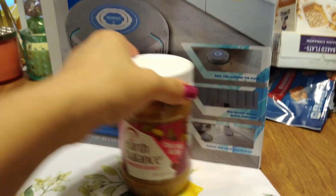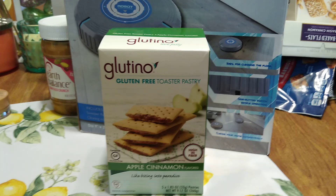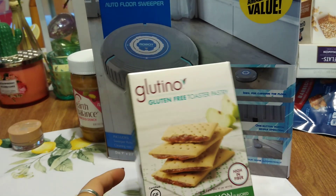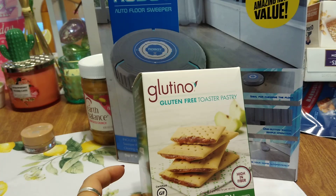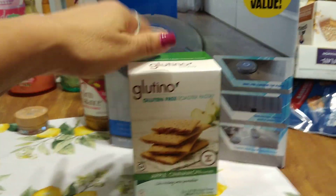This is also a repurchase — Glutino gluten-free toaster pastries, apple cinnamon flavor. You get five pastries in a box. My husband liked the apple cinnamon ones I bought before, so I grabbed another one. Expiration date July 20th, 2019.